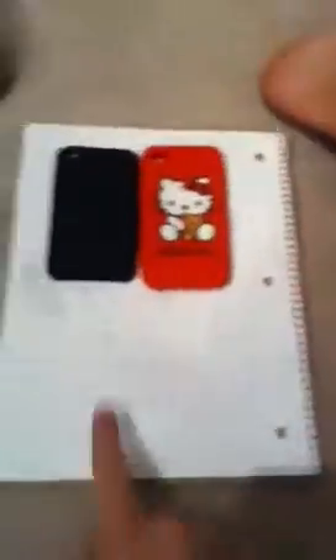To win, leave a comment below in the comment area. You need to put either 'iPod touch slash your comment' or 'iPhone 4S slash your comment.' I have three of each, so the first three people to post for each one win. Whoever comments first gets the black silicone case, and whoever comments first gets the Hello Kitty iPhone 4S case.